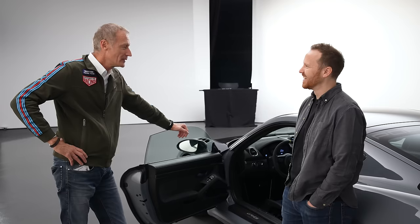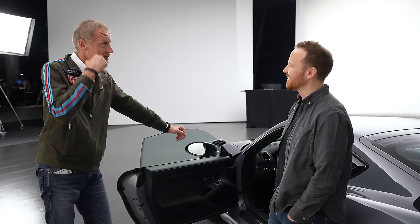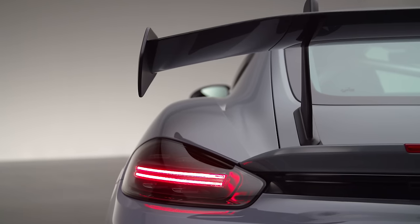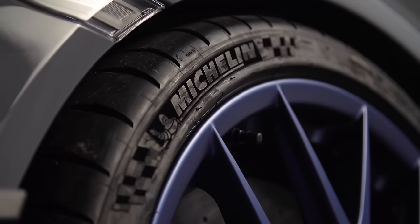Even for your commute? This is definitely not the car you buy if you have to go from London to Glasgow once a week — that's stupid. This is your motorcycle: when you want to drive a motorcycle and you'd rather take this instead. This is for the sake of driving and for having fun in the car.